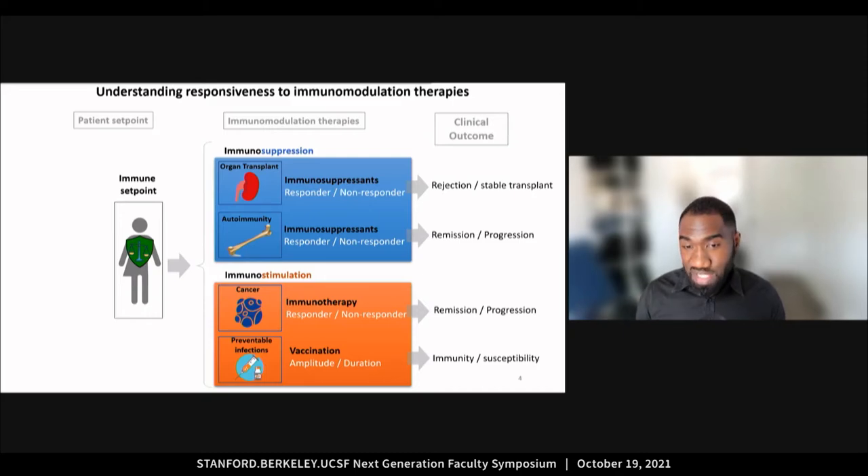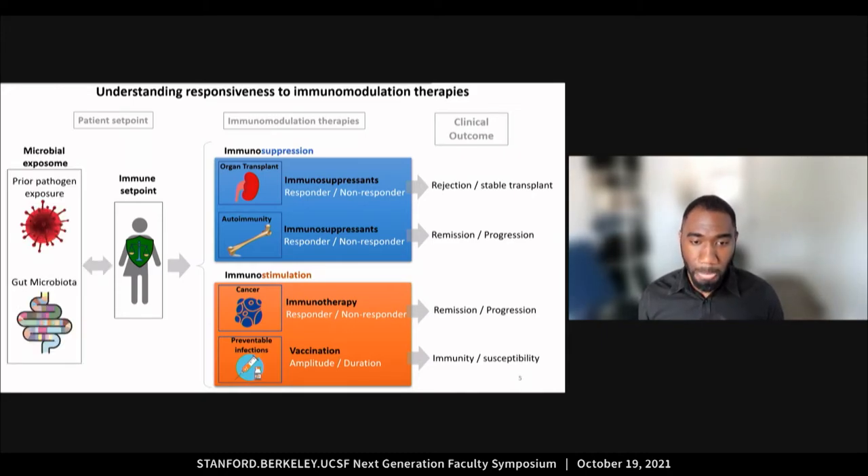My research investigates the role of the immune state of the patient before and during the treatment, also called the immune set point. Another set of factors that I'm particularly interested in studying among various environmental factors that may influence the immune set point is the microbial exposome — the combination of prior pathogen exposure and current exposure to the microbiota.